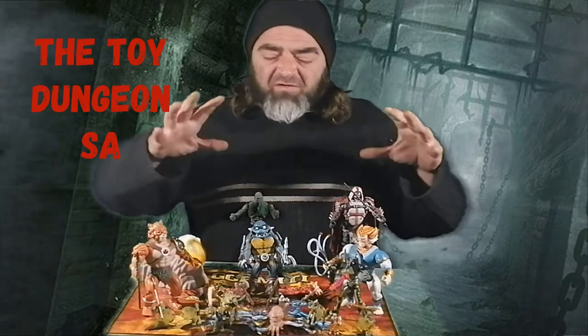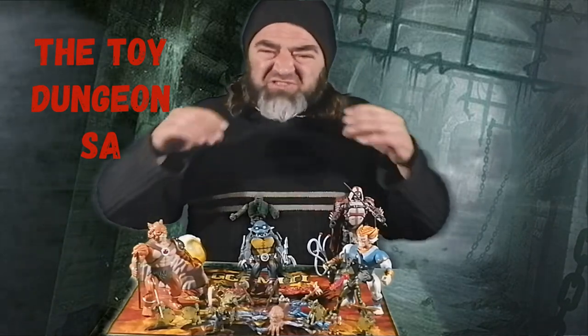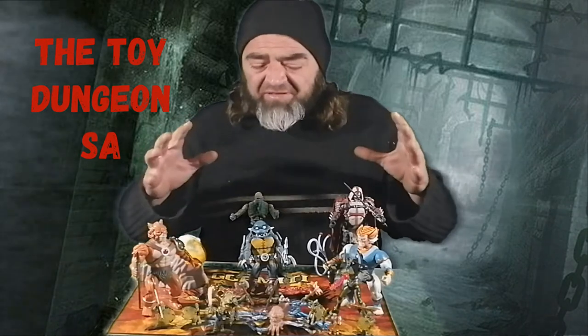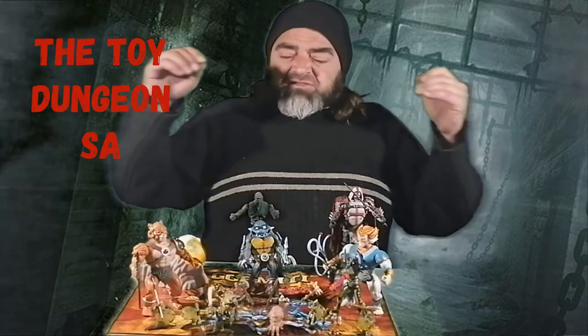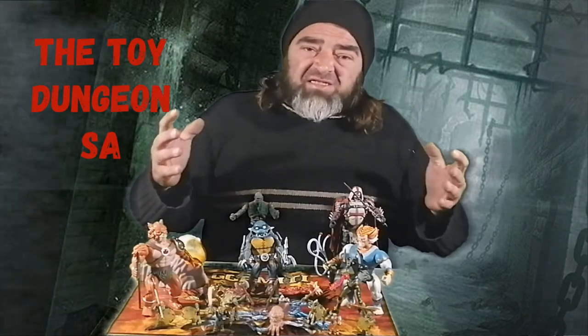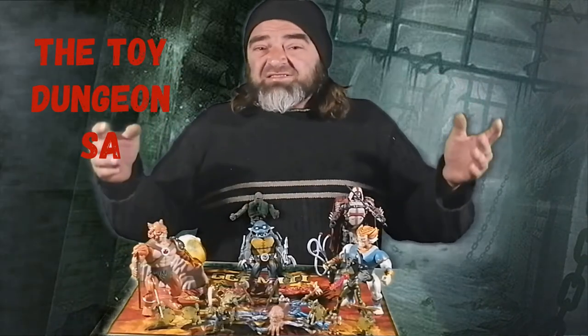That brings us to the end of this episode where I unboxed a mixed mashup of action figures and toys that had just been lying gathering dust in my cupboard. I hope you guys enjoyed it, and if you did, support me by subscribing, hitting that like button, and leaving a comment. Have a great day — till next time, cheers!